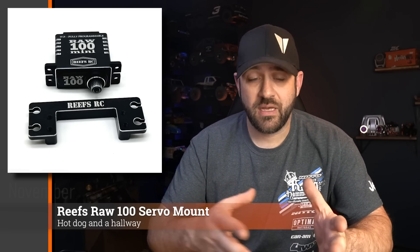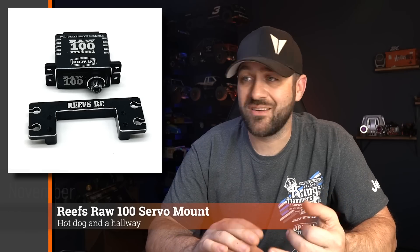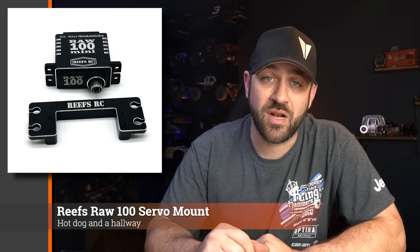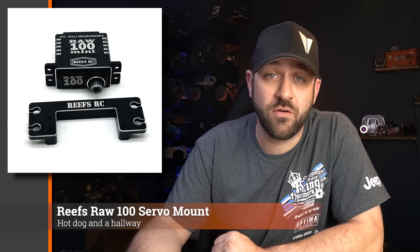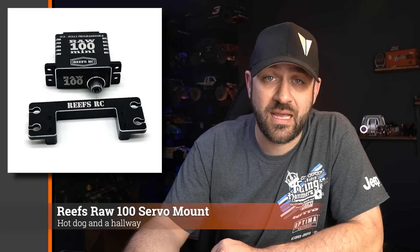Reefs RC released an aluminum mount specifically made for their RAW 100 servo. This allows you to mount that RAW 100 in place of a standard servo, whether that be for shifting a two-speed, a dig, or however you're using those RAW 100s. If you wanted to use them where a full-size servo would normally be mounted, this is an easy option to drop right in. These are a perfect solution if you've got a VS410 Phoenix and want to add the shifting servos for the selectable overdrive or dig.